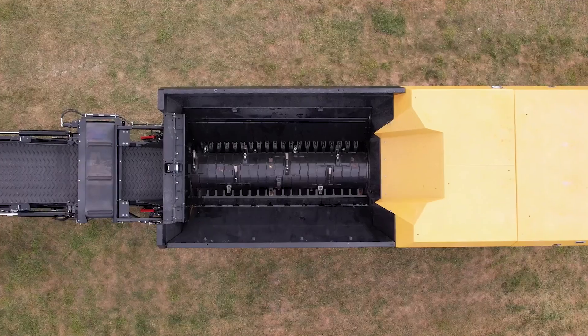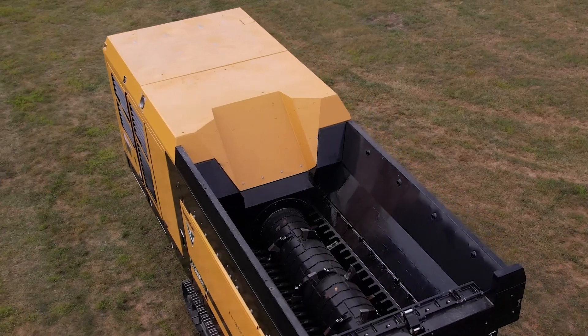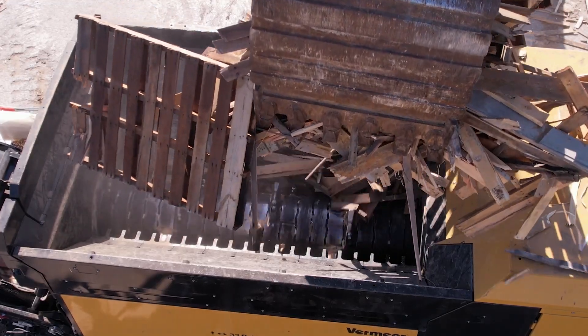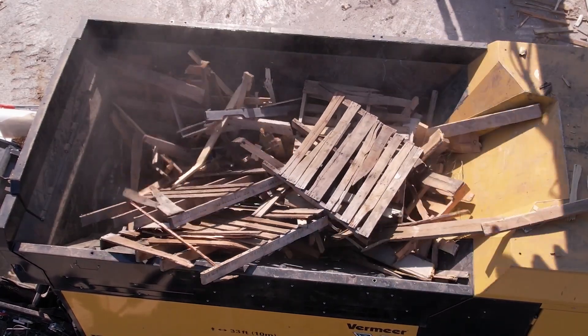The design of the hopper promotes material flow and reduces the need to manipulate material. A notch in the front of the hopper positions longer material in line with the rotor to help improve feeding. This design achieves a less complex infeed that doesn't need a tipping hopper, and fewer hydraulics are required.